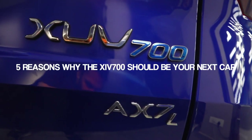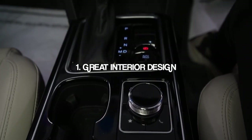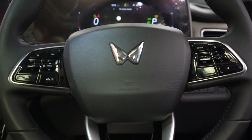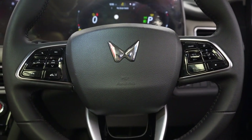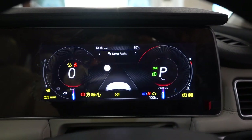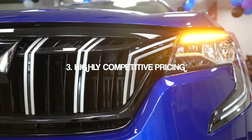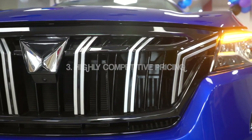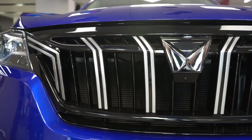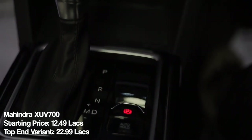Here are five reasons why the XUV700 should be your next car. First, the interior of the XUV700 is really nice with good materials all around, and the look and feel of it is up there with the best. Second, the tech and features are really nice with good cameras, and more importantly Mahindra has taken their time to make sure the digital screens aren't laggy or hard to use. Third is the pricing of the XUV, which is spot on and has undercut its competition by quite a huge margin, with prices starting from just 12.49 lakhs — undercutting the Harrier by almost 2 lakhs.